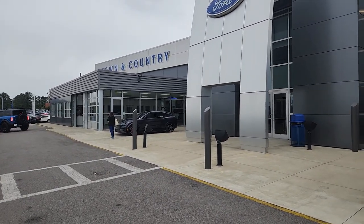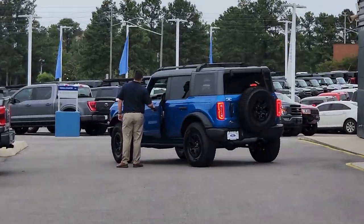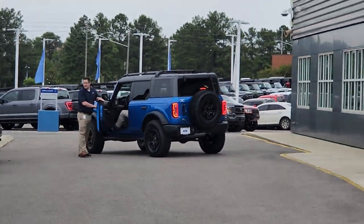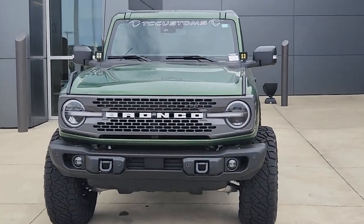Hi, my name is Clarence. I'm with Tyler Country Ford right here in Bessemer, Alabama. That is Mr. Mitchell Watts over there. He's our YouTube guru regarding Broncos and what have you.